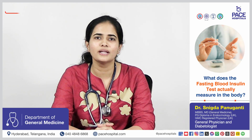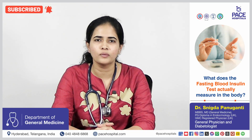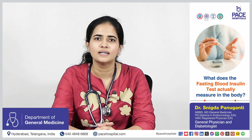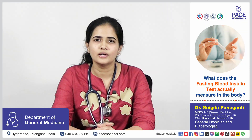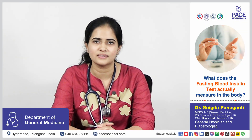The test measures the blood insulin concentration. Insulin is a hormone produced by the pancreas that helps cells like the liver, fat tissue, and skeletal muscle utilize blood glucose levels. By testing fasting insulin levels, we can find out early insulin resistance.